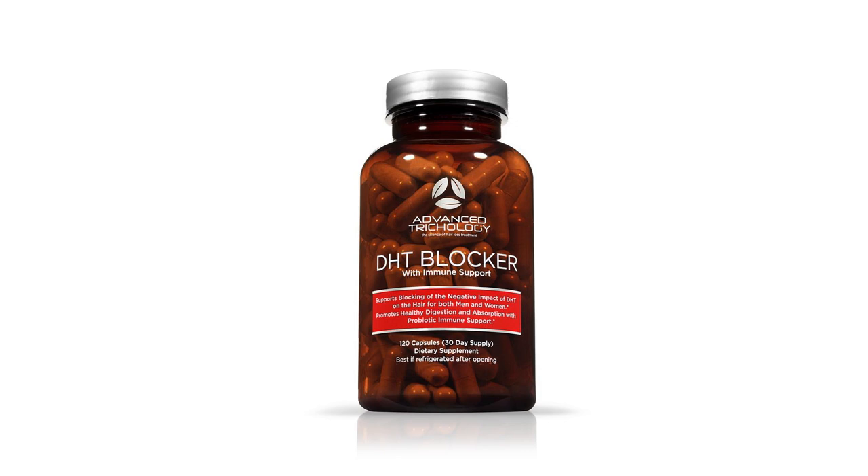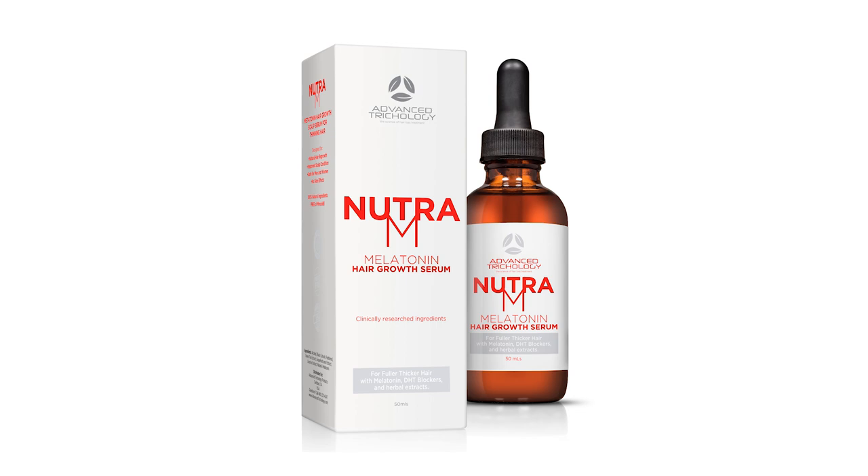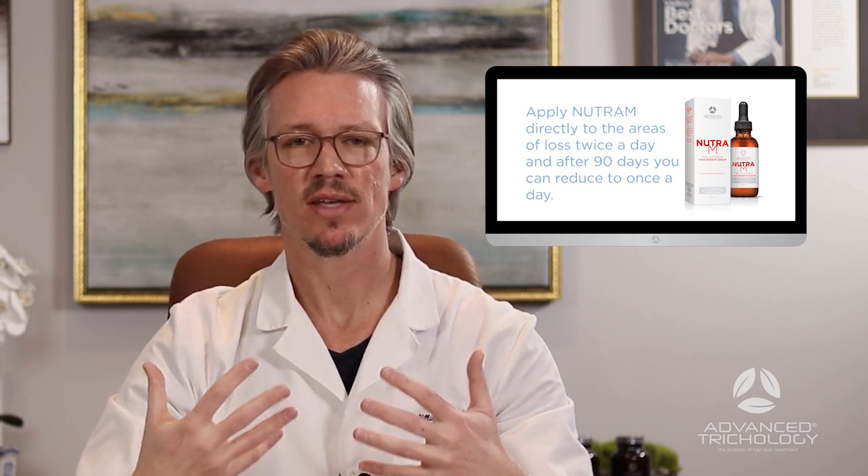For internal treatment, I recommend the Advanced Trichology DHT Blocker with Immune Support — two in the morning, two at night with food. It uses a combination of saw palmetto, stinging nettle, and pygeum, as well as probiotics, prebiotics, and a natural antifungal to help increase digestion and decrease inflammation. That will reduce about 35% of the impact of DHT on the hair follicle receptor. I also recommend the Advanced Trichology Nutra-M topical scalp serum, which is a melatonin-based topical with clinical evidence blocking androgenetic alopecia. Apply it directly to the areas of loss twice a day, then reduce to once a day after 90 days.